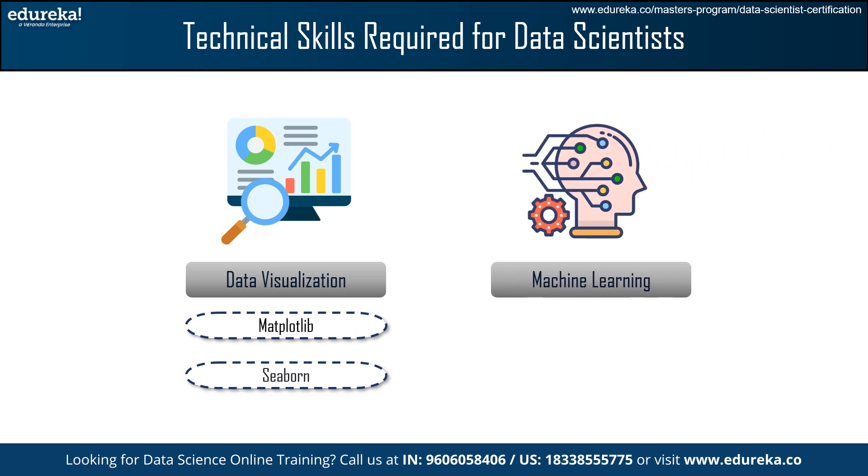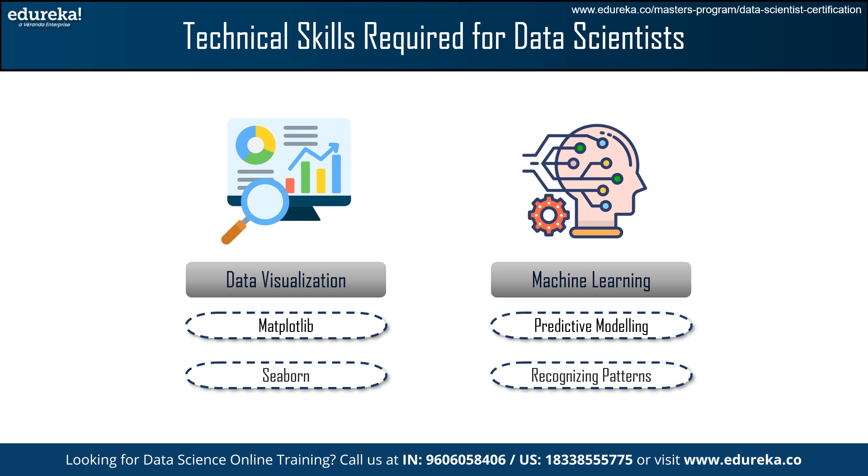Then, we have Machine Learning. Machine Learning is at the heart of data science. By utilizing algorithms for learning and decision making, it is vital for predictive modeling, recognizing patterns in unlabeled data, and improving decision making through reinforcement learning.